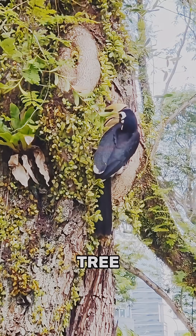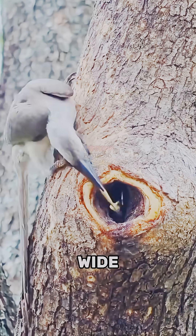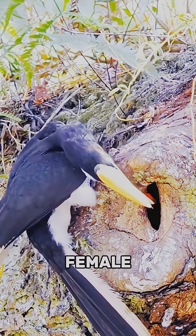Number 4: Hornbill. They use tree cavities, then the female seals herself inside using mud. Only a narrow slit remains, just wide enough for the male to deliver food to the female and chicks for months.